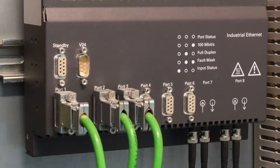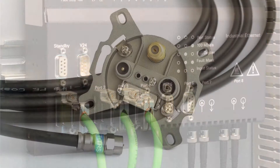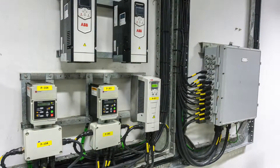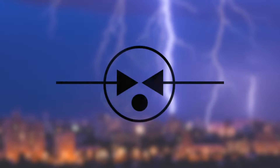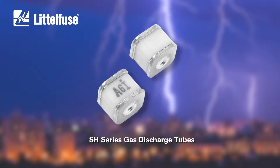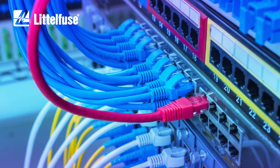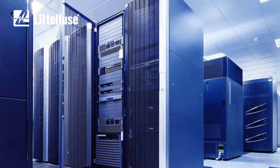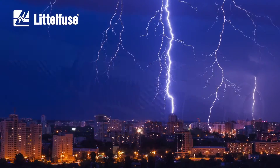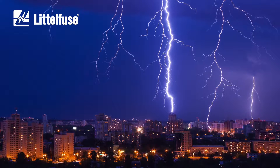For high bandwidth applications, the capacitance created by any circuit protection component placed on the line has the potential to degrade the signal. That's where the newest gas discharge tubes or GDTs from Littlefuse can help. They're specifically designed to protect a wide range of electrical, multimedia, and communication equipment against damaging overvoltage transients caused by nearby lightning strikes.